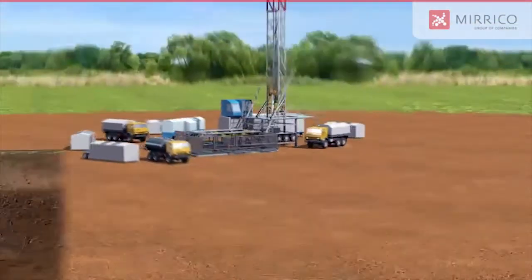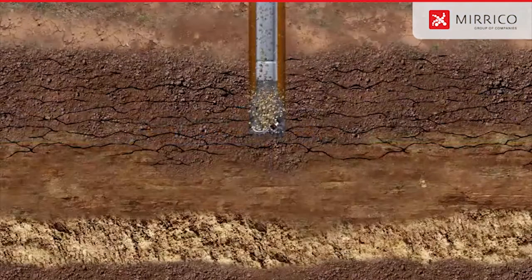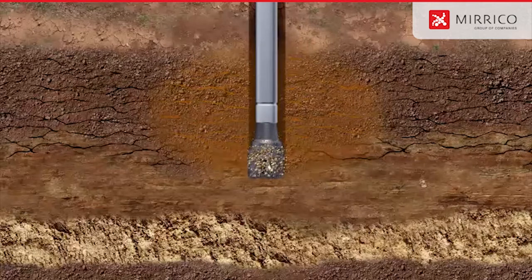Lost circulation control is deemed to be one of the most serious drilling problems while drilling of a well, up to full stop of a drill fluid circulation. Miracle Group of Companies offers a wide range of ways of lost circulation control.